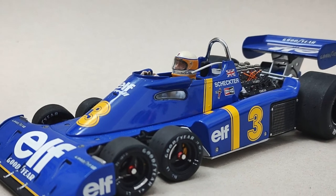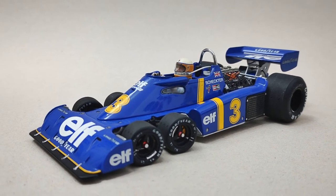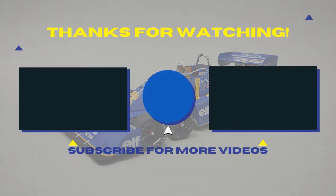So this was my review of the Exoto Tyrrell P34 in 1:18 scale from the 1976 Swedish Grand Prix as driven by South African Jody Schechter. I'd like to thank you very much for watching — please leave a like to help out the channel so I can keep making these videos for you to enjoy. Subscribe if you haven't done so already, and hopefully I'll see you soon in the next one.